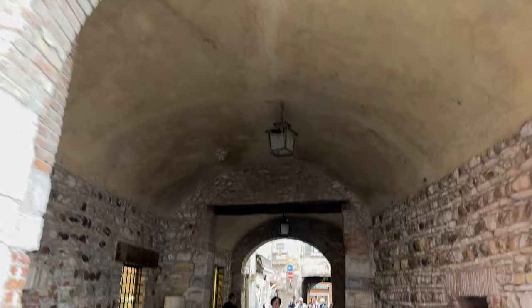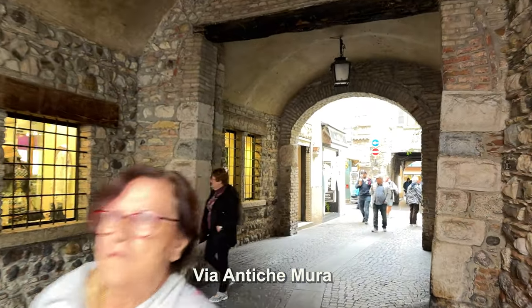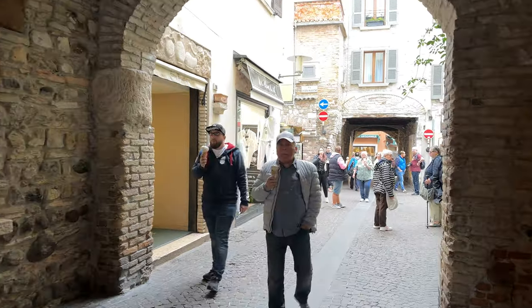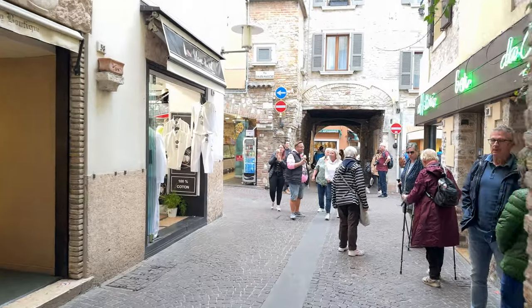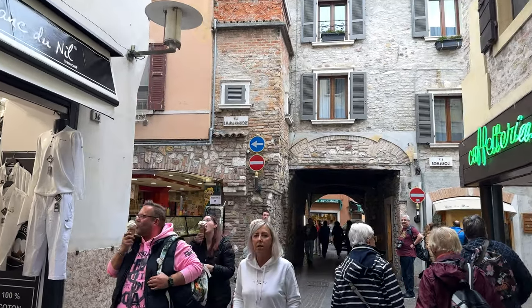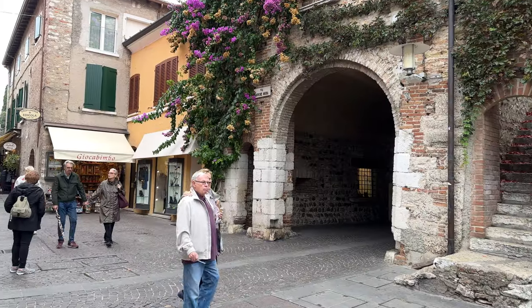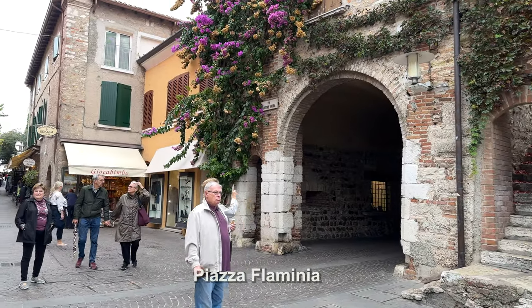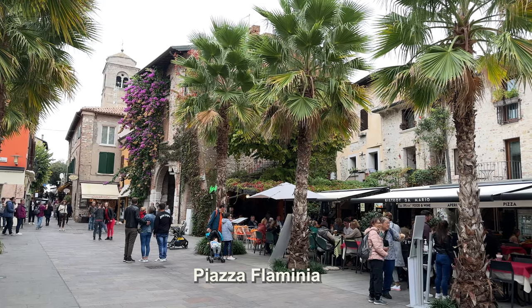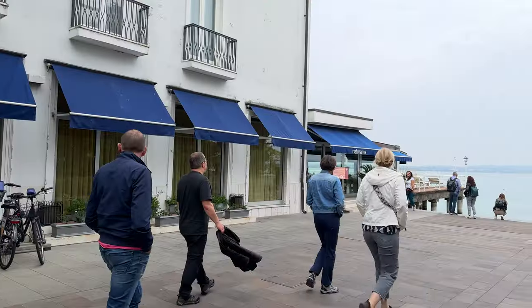One of the main lanes connecting these cross streets becomes a tunnel occasionally, going underneath buildings and quickly connecting one piazza to the next. You'll notice that gelato is a very popular item here. Piazza Flaminia is one of the largest open spaces with restaurants along both sides and easy access to the lakefront, so you have some nice views out across the waters.